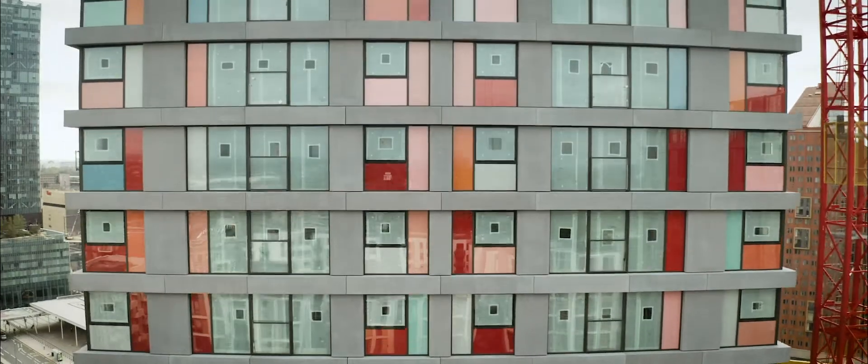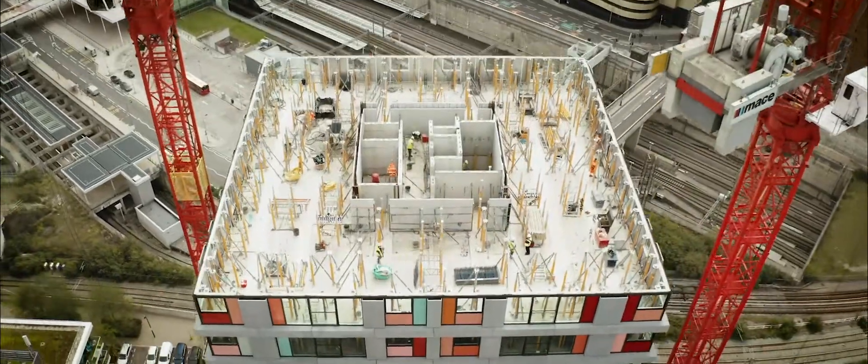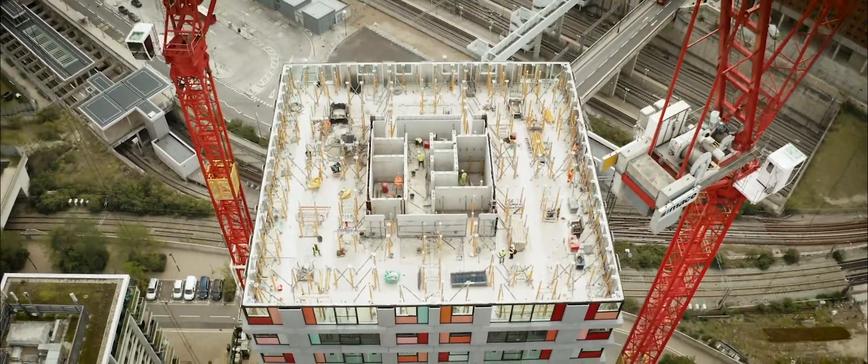It's very important to try and detach putting the Skybridge together from the critical path of both towers. We only needed the tower crane to actually pick the bridge up and lift it into position, and that meant that the towers were almost unaffected in terms of program.